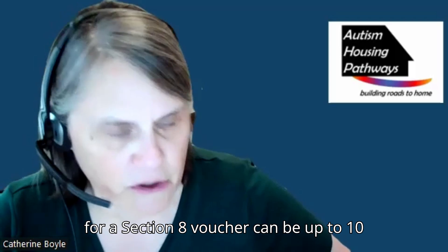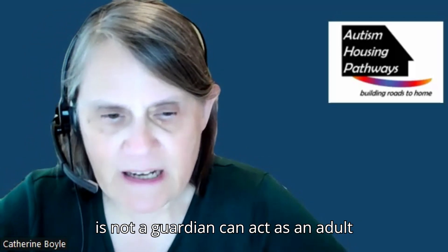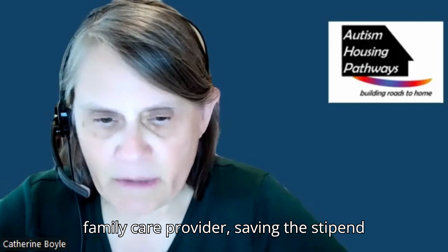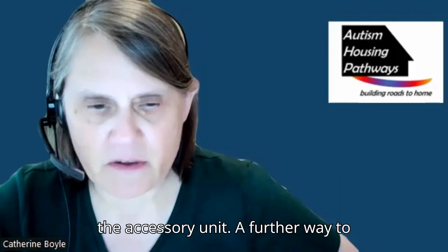The wait for a Section 8 voucher can be up to 10 years. While waiting, a family member who is not a guardian can act as an adult family care provider, saving the state a stipend to cover some of the costs of adding on the accessory unit.